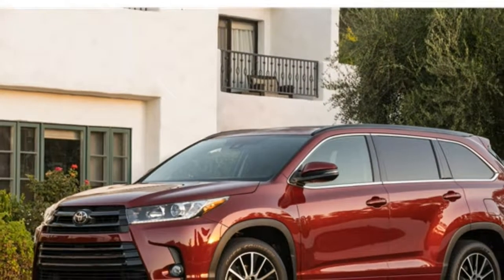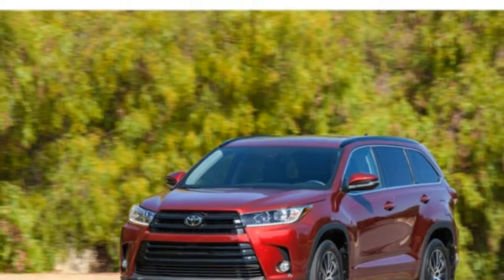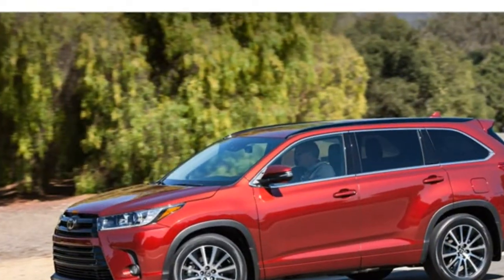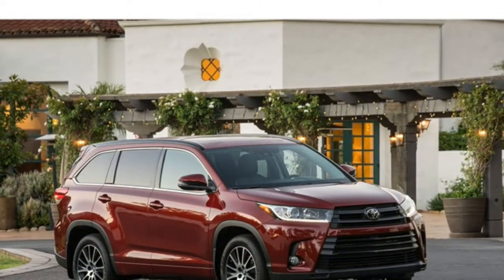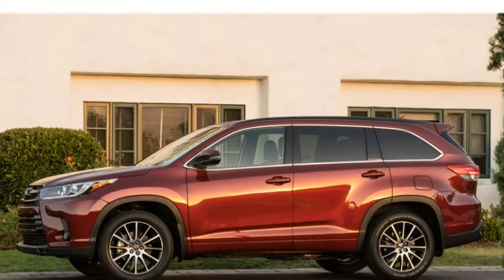With an unmatched list of standard advanced driver assistance features, the 2017 Toyota Highlander is one of the best values in the mid-size SUV class. Its interior is high-end and comfortable, and there's plenty of cargo space. Still, the Highlander falls short in some areas — its third row is cramped, as are those in many seven-passenger mid-size SUVs.